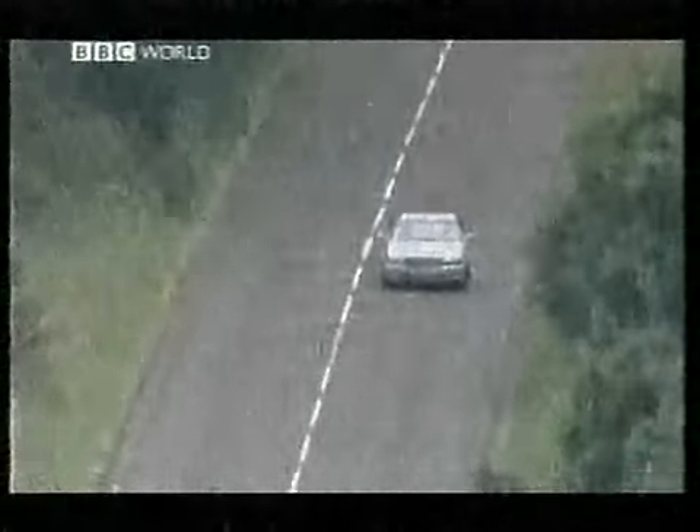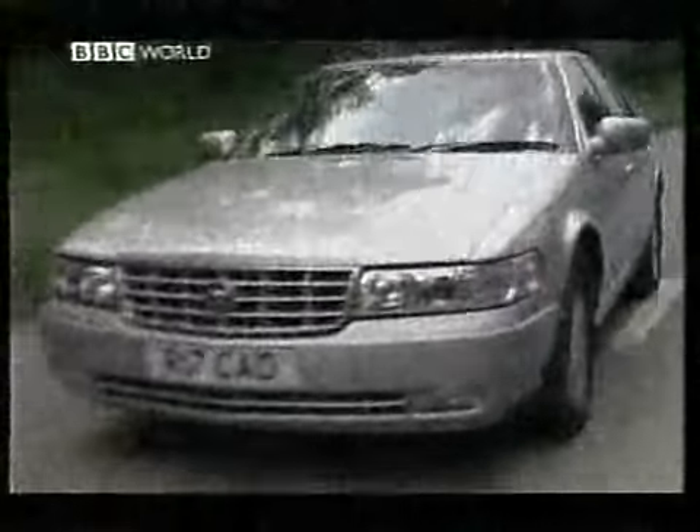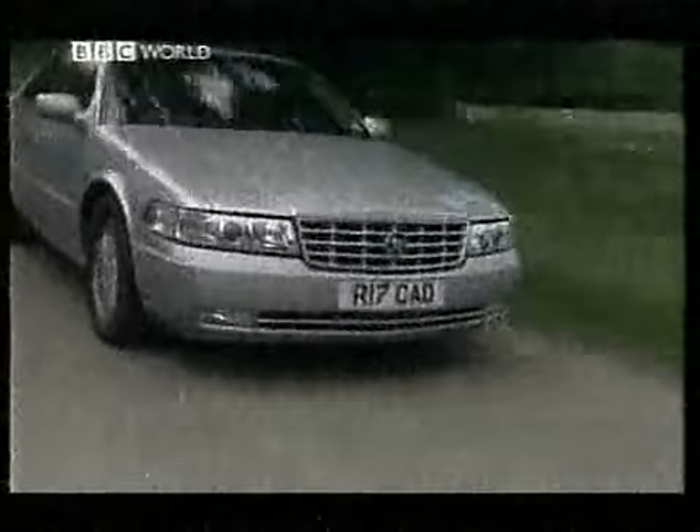There are other reasons why this isn't a sports saloon: it has horrid brakes, it is very tiring to drive, and all the power is fed to the front wheels — the wrong wheels. So how does it stack up as an executive car?